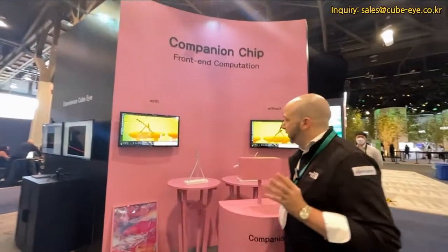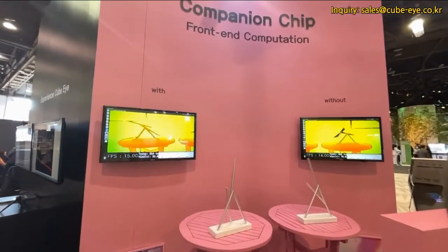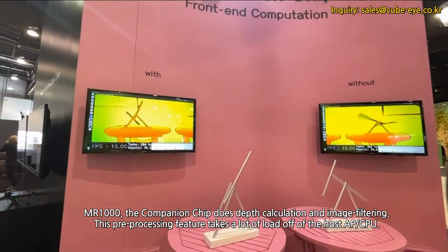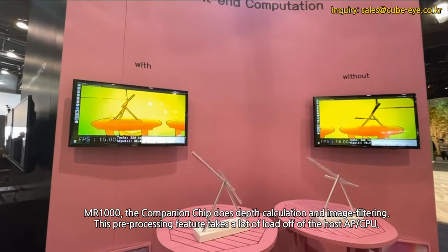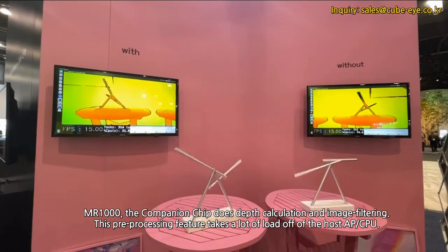Finally, I'd like to show you our specialized companion chip. This comes with each of our cameras to take a lot of the load off of the CPU of whatever device you're connecting the camera to.